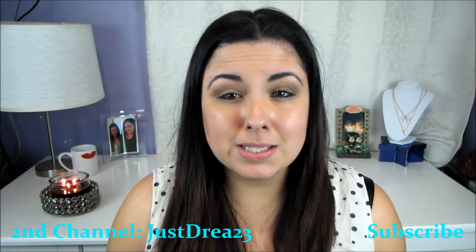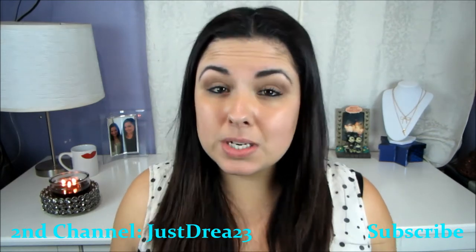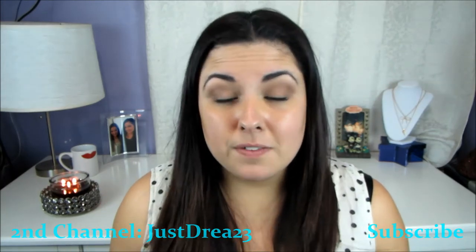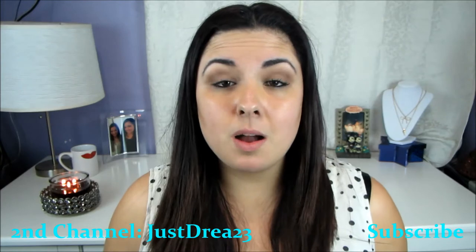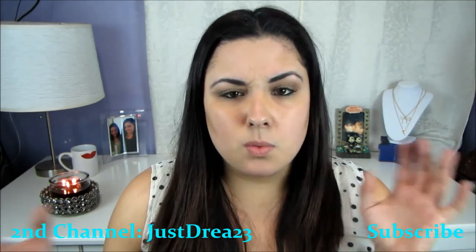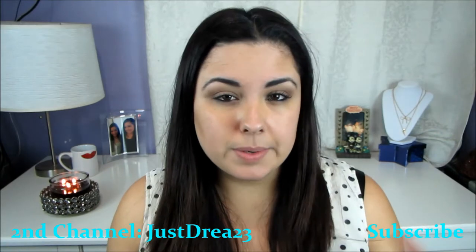I still have footage but I feel like it's too late since it's after Christmas. If you guys do want to see little clips from day 20 all the way to the 25th, I can post a video — leave me a comment down below if you want to see those all put together in one video.